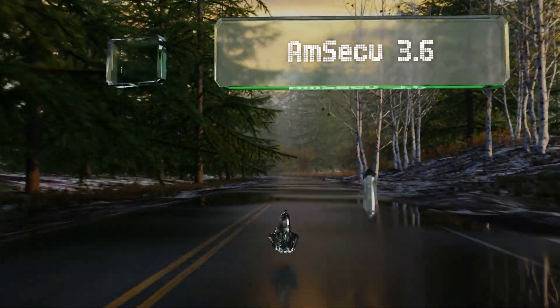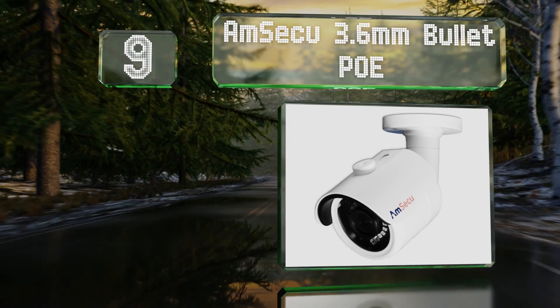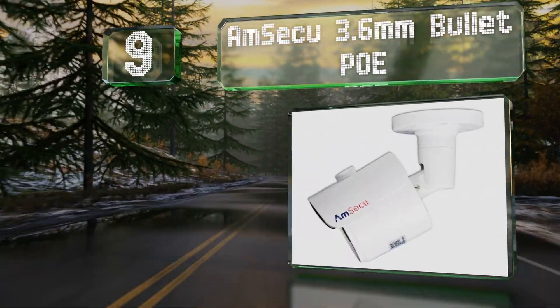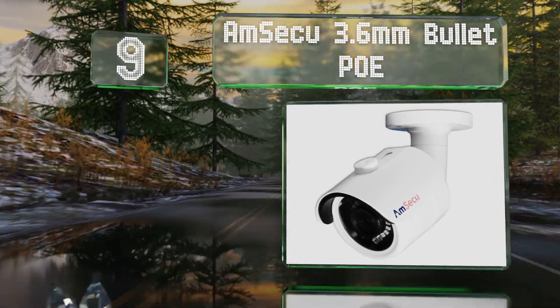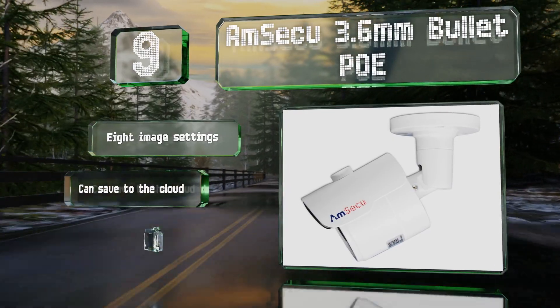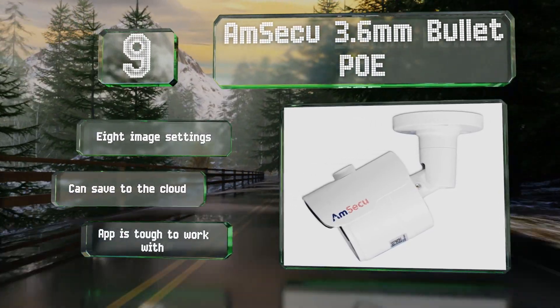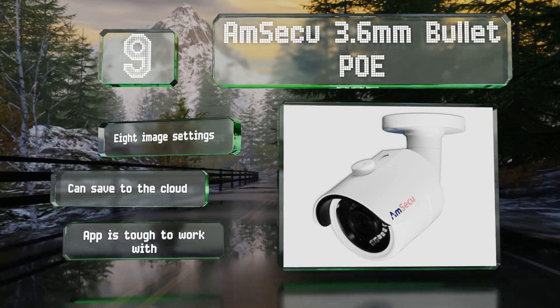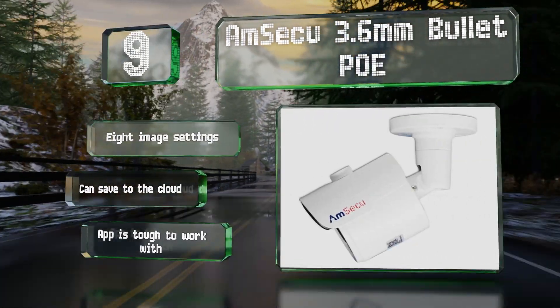At number nine, the Amsec 3.6 millimeter bullet POE has a lens with an f/2.0 aperture, meaning that it lets in a lot of light to help improve clarity in the daytime and increase its reach at night. Its digital noise reduction further enhances the picture. It offers eight image settings and can save to the cloud.